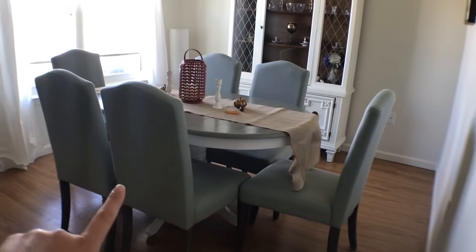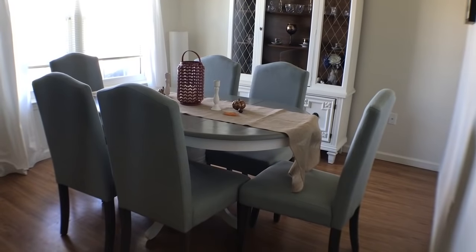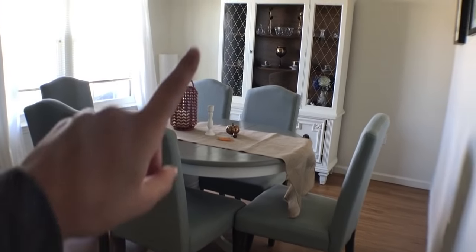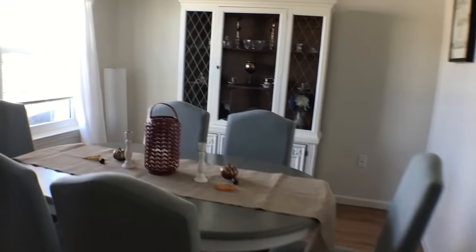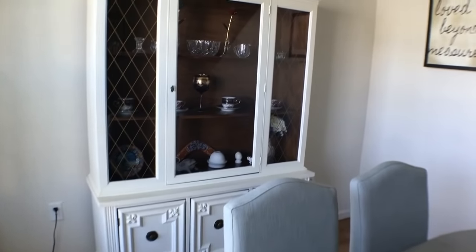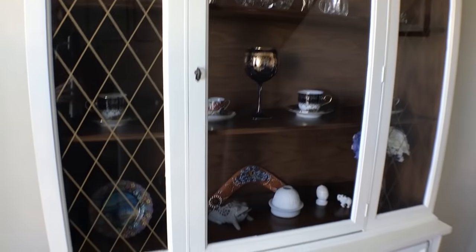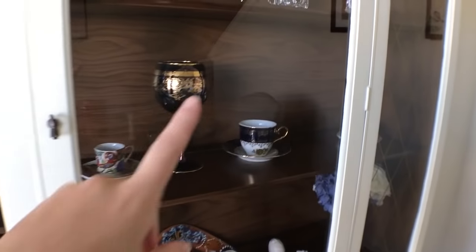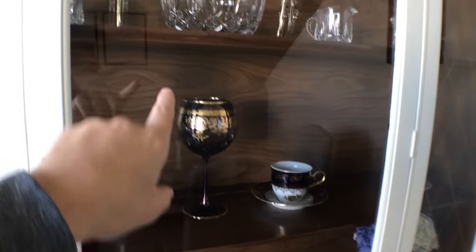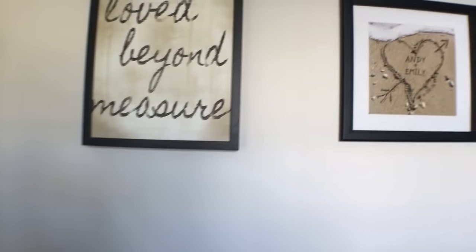And then we got these chairs off of Wayfair — we actually got eight of them, two of which are upstairs. This hutch I actually got from somebody off of Facebook, and it was completely brown like the inside of it is. But I repainted the whole thing white and it turned out really good. I have a lot of stuff from when I traveled. That is from Andy when he was in Turkey, and those two roses Andy's gotten me for gifts. And then we just have some pictures on the walls.